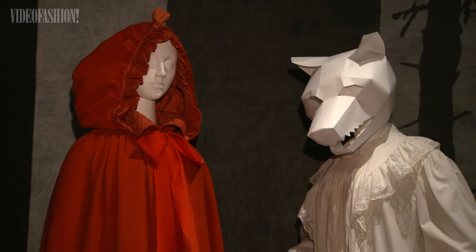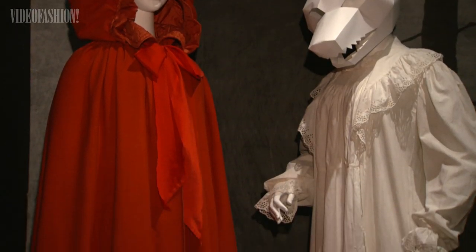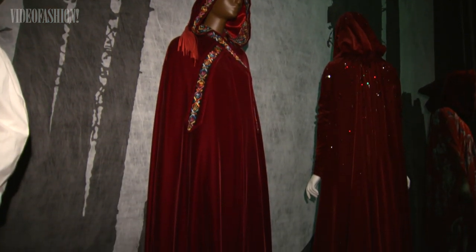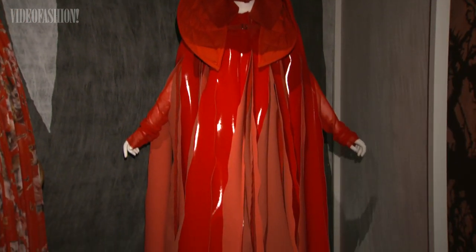One of the tales I've included is Little Red Riding Hood. We have an example of a red woolen cloak with a hood from the late 18th century, and those were actually fashionable outer garments worn by women during the late 18th and early 19th centuries.